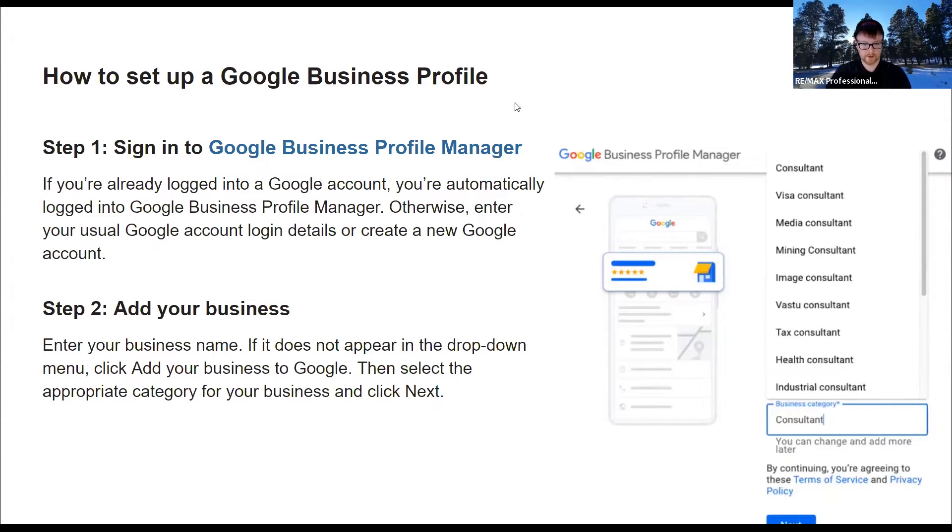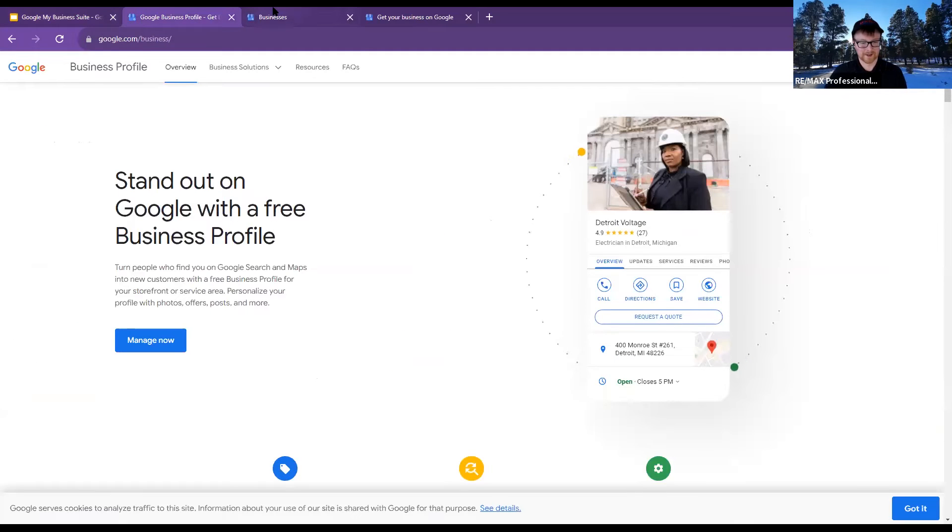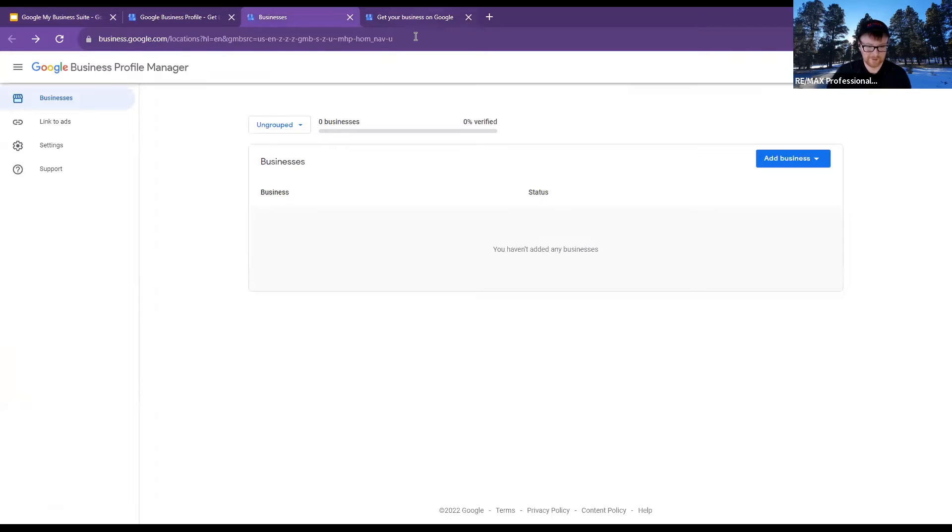I'll just abandon the slideshow and free format it.